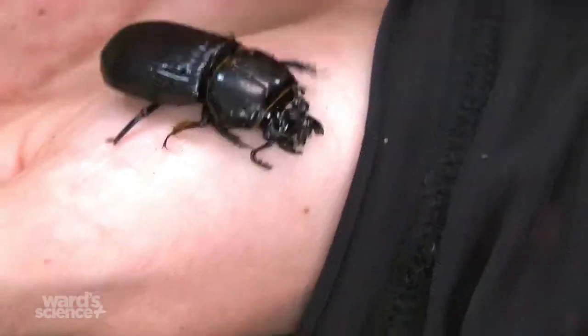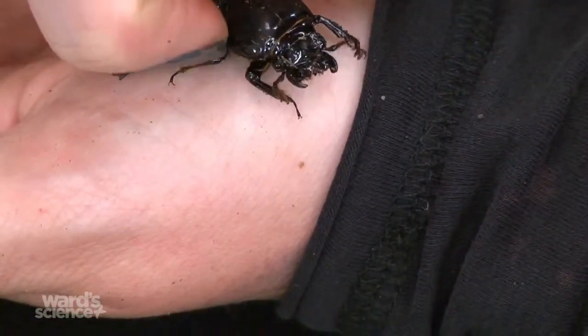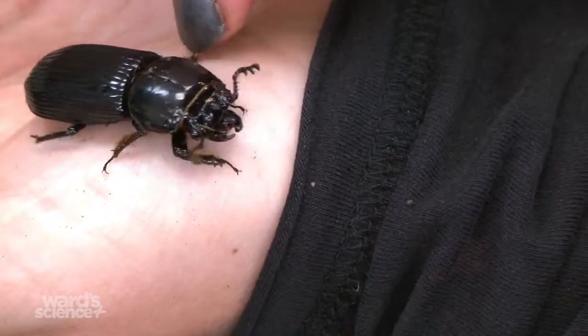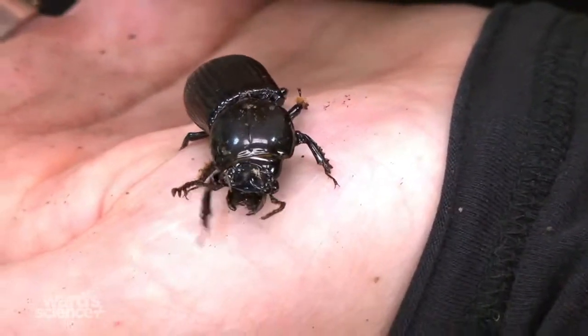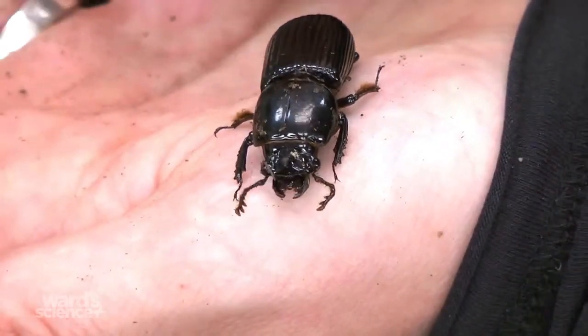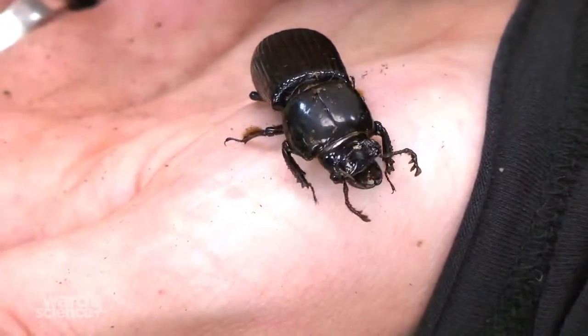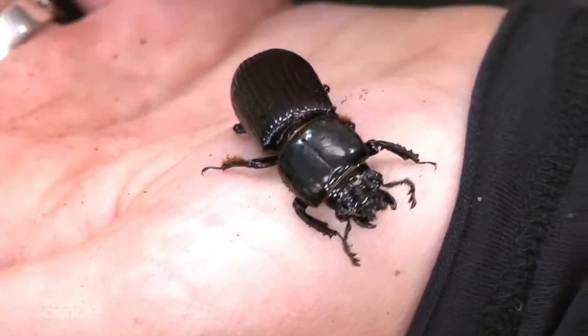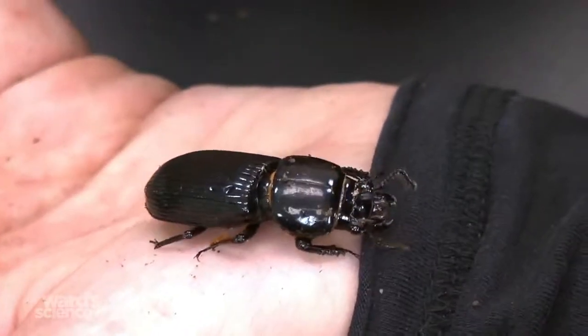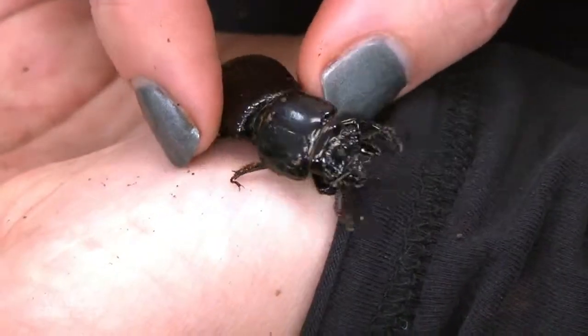These guys are also very low maintenance. The terrain needed is soil and rotting wood, which we have available to sell. There's a care sheet with pretty much all the information you need. They come in packages of six, and we do have a habitat available if you choose not to make your own — we send instructions along with everything.